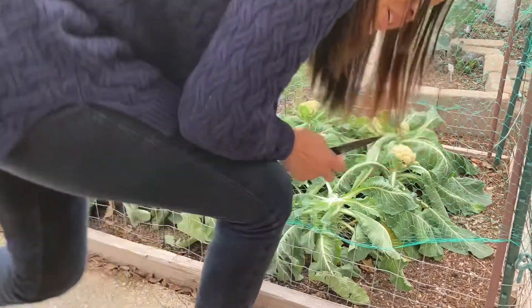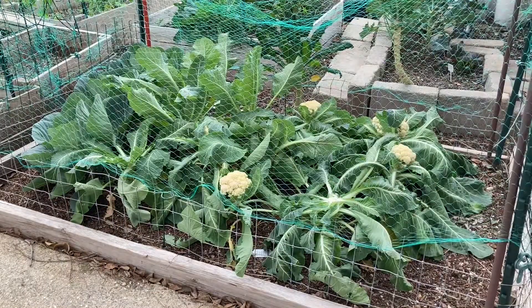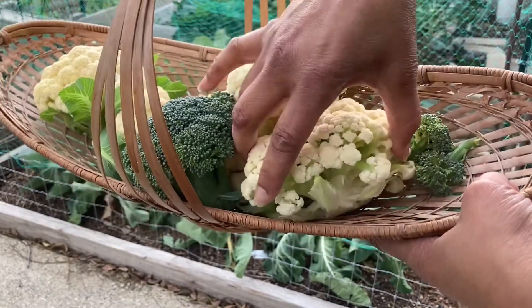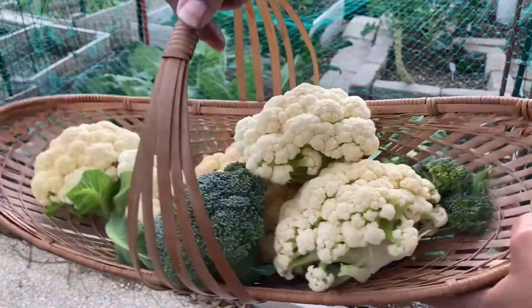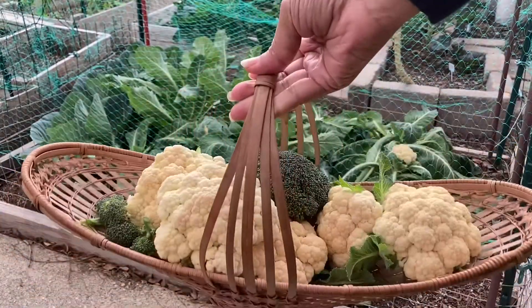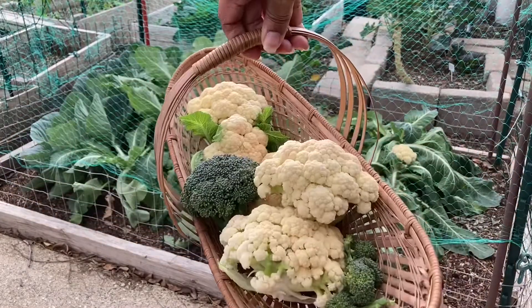Taking the other ones from the other side. As you can see, these are starting to separate, and I didn't want them to start to bolt. So that is a nice little harvest for today, and we're going to be having broccoli and cauliflower for dinner.